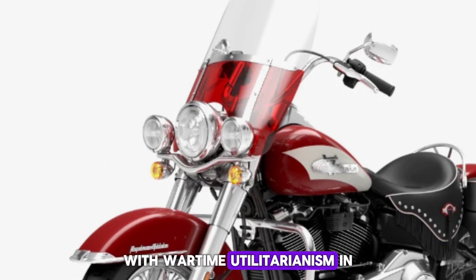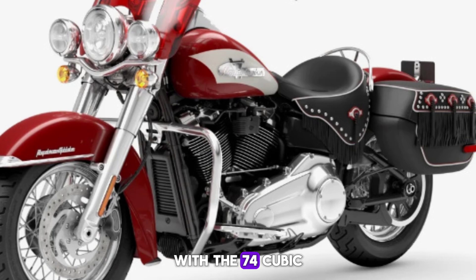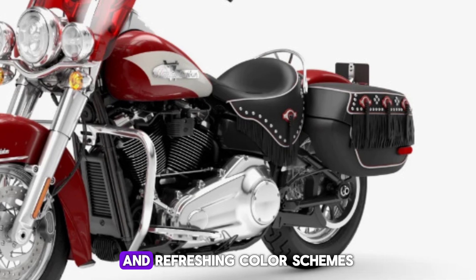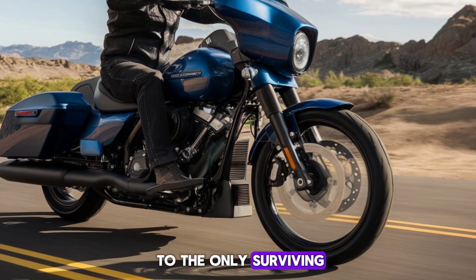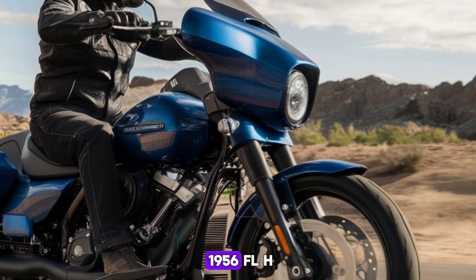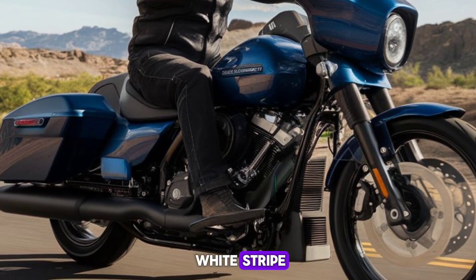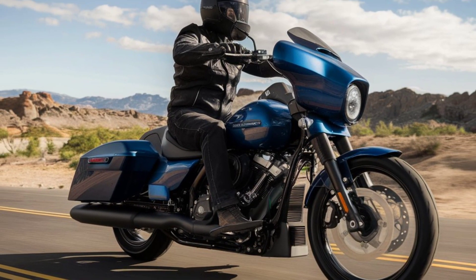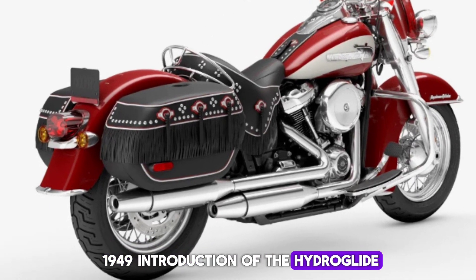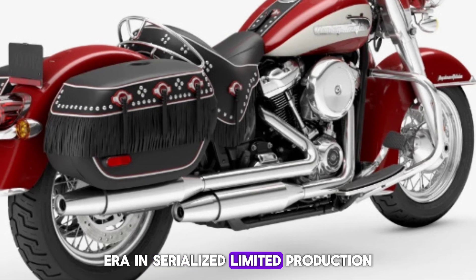With wartime utilitarianism in the rearview mirror, Harley-Davidson entered the 1950s with the 74-cubic-inch panhead powertrain, the Hydra Glide telescopic front end, and refreshing color schemes that brought new energy to the only surviving American motorcycle manufacturer. One of the most beloved models was the 1956 FLH, which featured a red base color with a white stripe, known as the slash two-tone color scheme. Now, 75 years after the 1949 introduction of the Hydra Glide front end, Harley-Davidson is reviving this icon of the panhead era in serialized limited production.